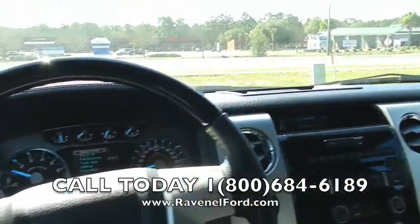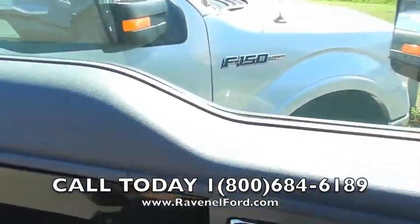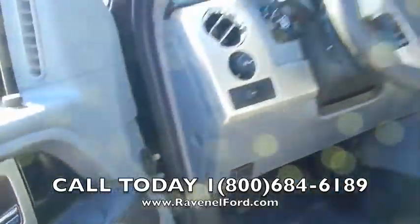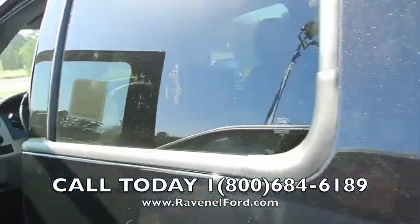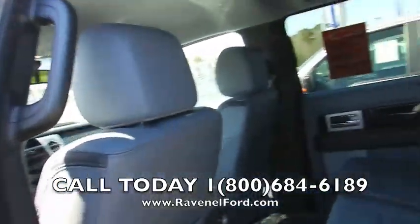What a nice truck — beautiful truck. It comes with a Sony stereo system. You bet your britches that Sony stereo system is going to do the job for you — you're going to be able to jam out when you're going out having a good time out there on these roads.